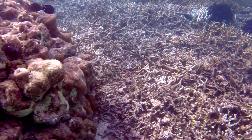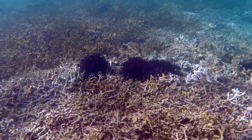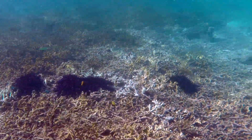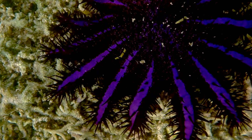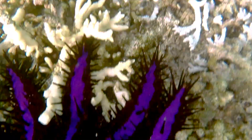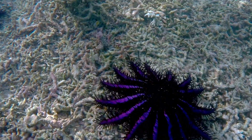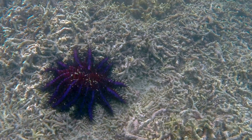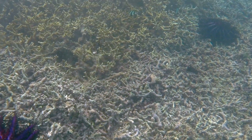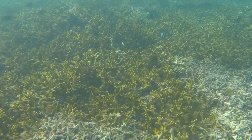We went for a snorkel but we were quite shocked at how dead the coral was. There was a lot of coral there but it was all dead. It didn't take too long to discover why — crown of thorns starfish. These guys devastate the coral. You can see the live coral is brown and the white coral right next to it is where the starfish have been.